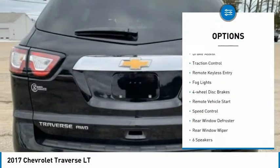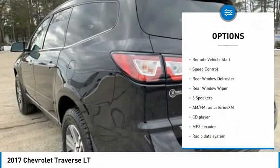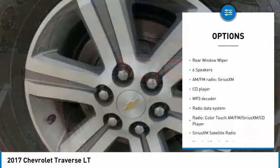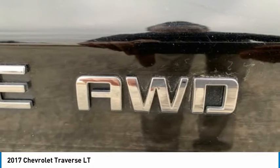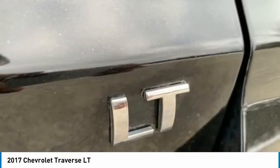Electronic stability control, brake assist, traction control, remote keyless entry, fog lights, four-wheel disc brakes, remote vehicle start, speed control, rear window defroster, rear window wiper.